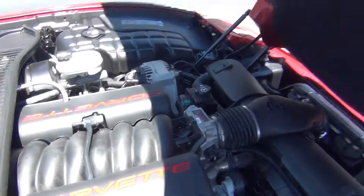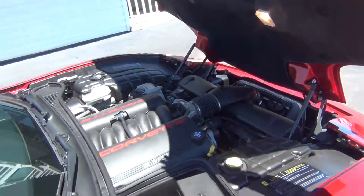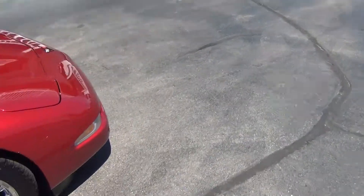Underneath the hood you can see it's very, very clean. It has a 5.7 liter V8 engine. This bad boy will absolutely scoot.